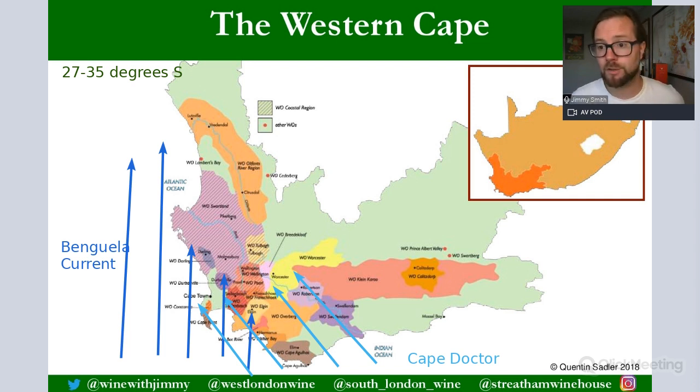Think of the Benguela Current on the same level as the Humboldt Current that affects Chile — both come up from the Antarctic, affecting coastal zones and mountain ranges, balancing out the climate and giving a moderating effect. These two combined — the Benguela Current and the Cape Doctor — are the key climatic effects that help moderate the very intensive heat found in parts of the Western Cape.